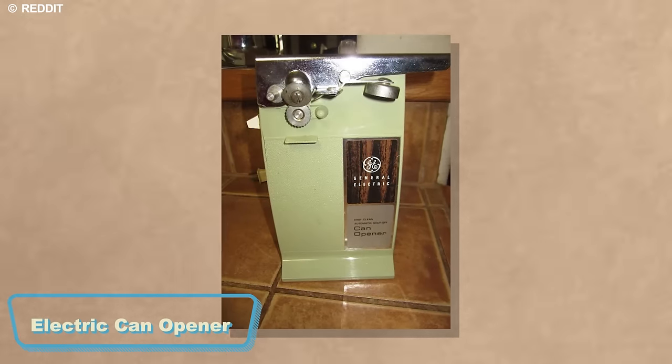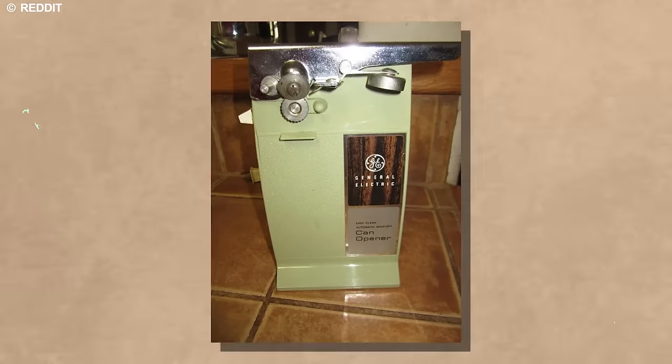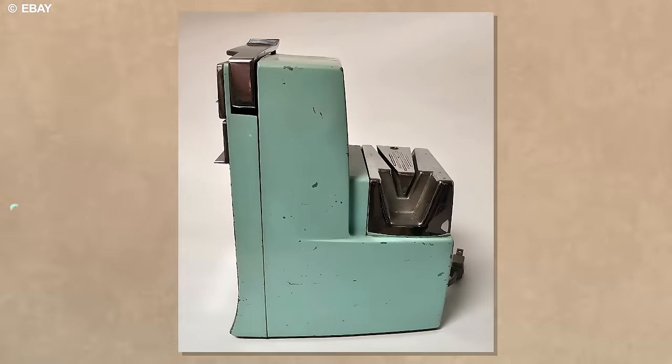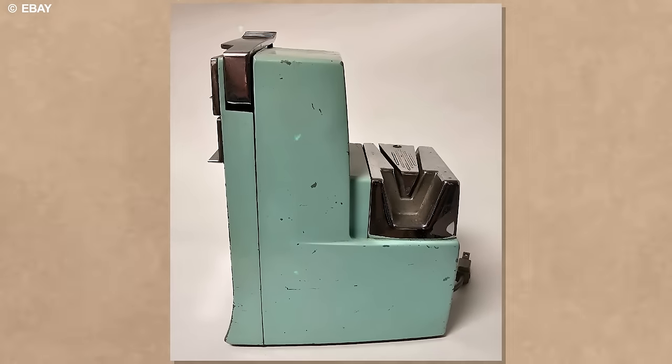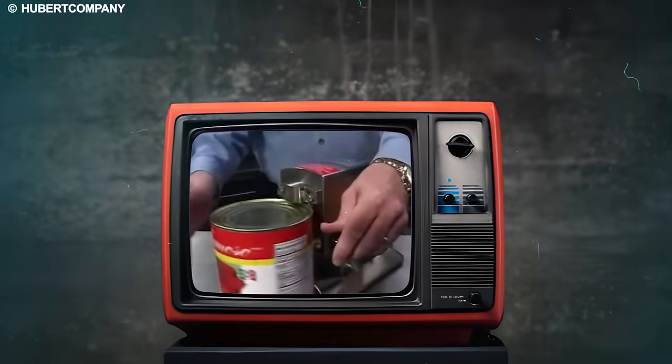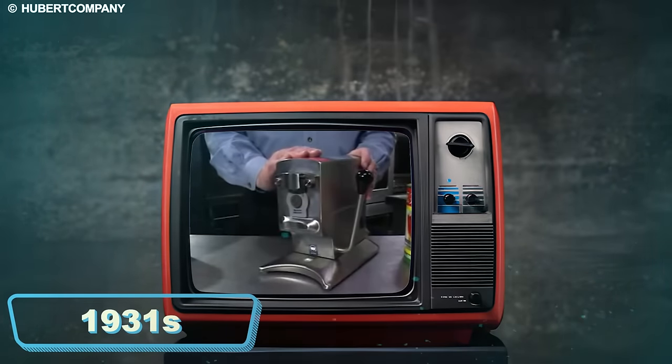One notable innovation of the 1970s was the electric can opener, a symbol of modern convenience that made the once tedious task of opening canned goods effortless. This groundbreaking device originated in the mid-20th century, with its first patent granted in 1931.